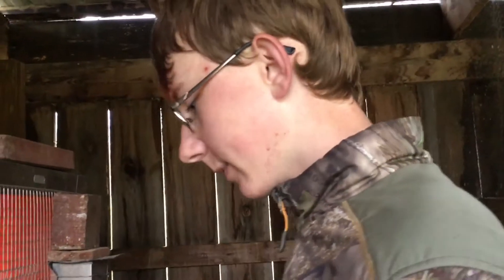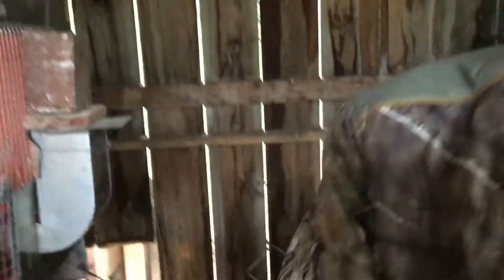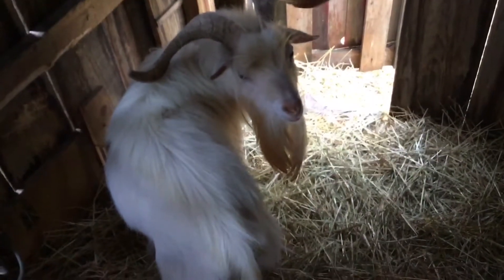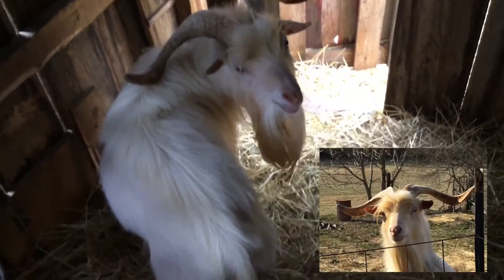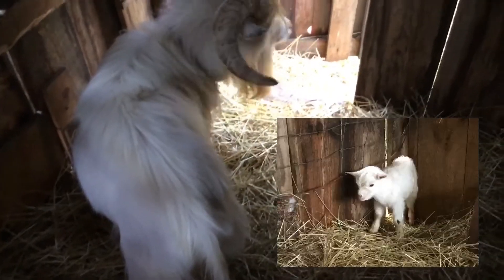So we're here in the stall. We keep some rabbits and stuff in the stall in the winter, and storage mainly. Our male goat has the back section — I'll show you him real quick again. He's the dad of the little baby. He is Biscuit, a blue-eyed white Nigerian dwarf. The little baby's a blue-eyed white too, and he has strong genetics, so most of the babies are blue-eyed white.